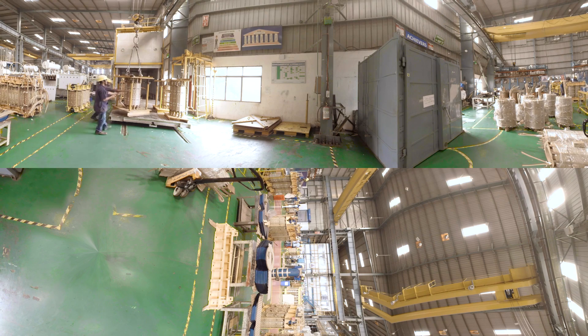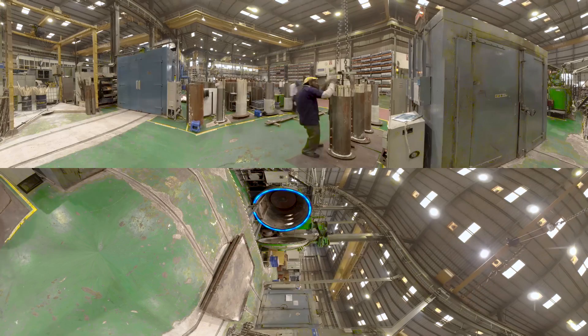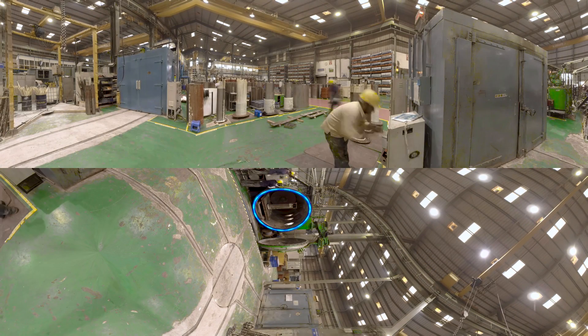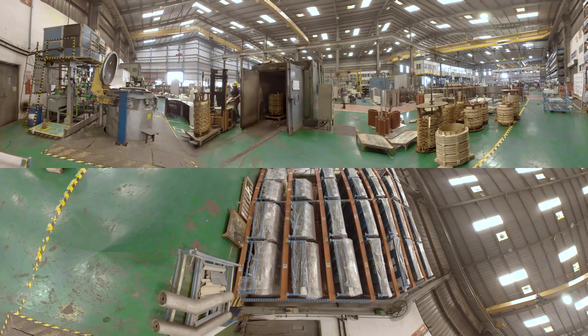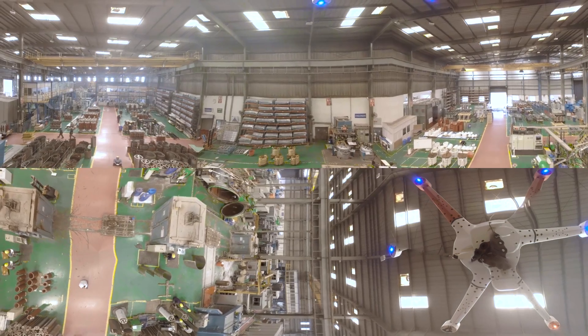In dry type cast resin transformer manufacturing, the next step is the cast resin process, wherein the windings are cast in a highly efficient headrick casting equipment under controlled pressure and temperature. Whereas in dry type VPI transformer manufacturing, the windings go through a specialized vacuum impregnation process.